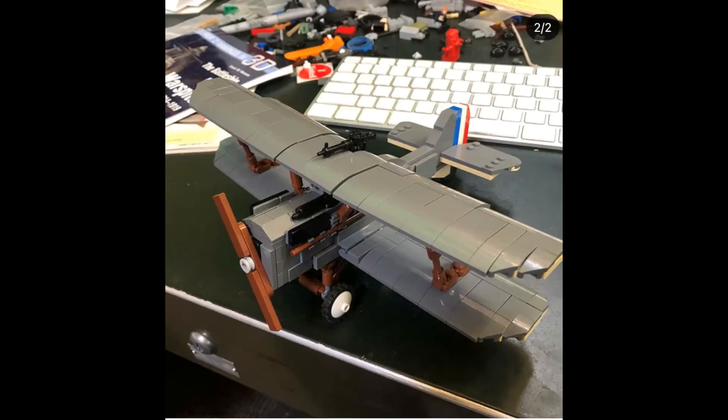Dan Siskin has been working on the World War I Royal Aircraft SE-5A. There's going to be a plain gray version and a tan version. The planes will have the markings of Canadian ace Billy Bishop from the 85th Squadron. He hasn't announced the price, but don't get your hopes up because this won't come out for quite a while.